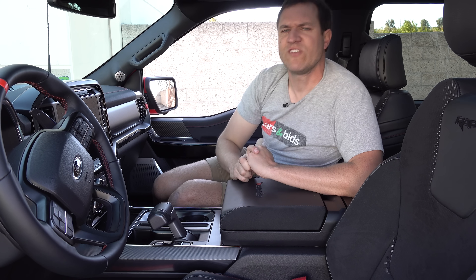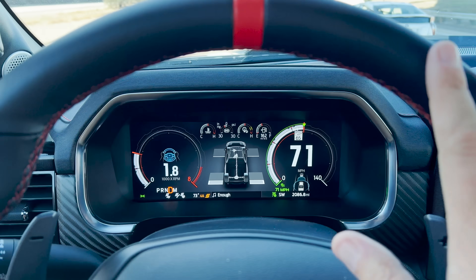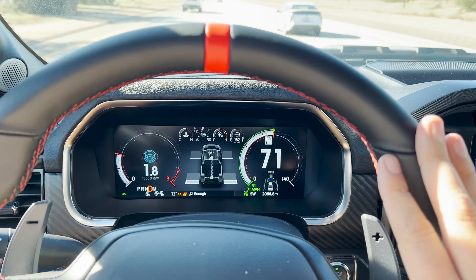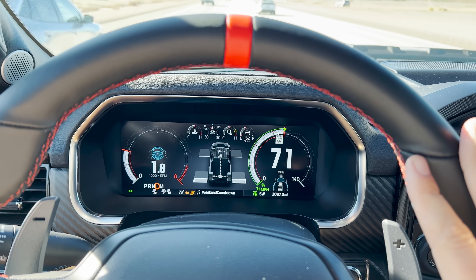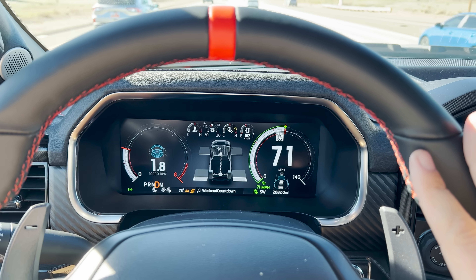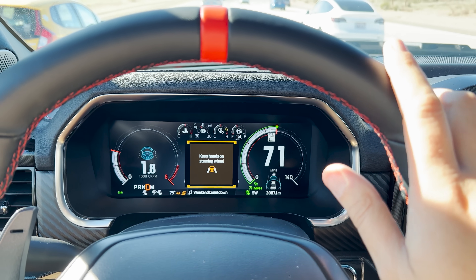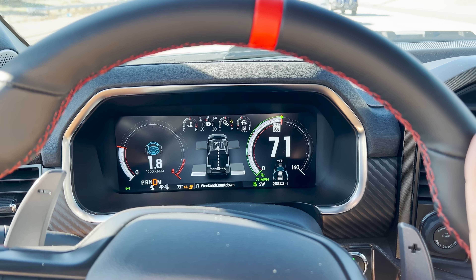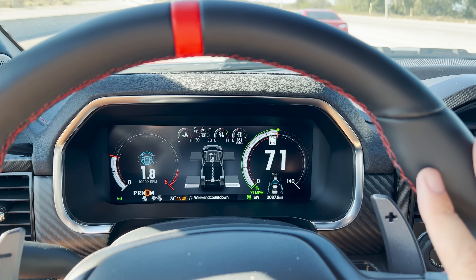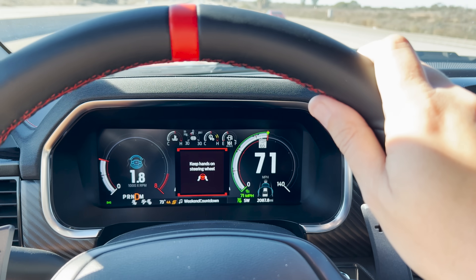As for driver assist technology, this truck has adaptive cruise control and steering assist, so on the freeway it'll slow down, speed up, go around curves, and do it all for you. The drawback is the steering wheel is not capacitive touch, so every 15 seconds with driver assist on, it tells you to please touch the steering wheel — even when you are. The only way to make that warning go away is to jiggle the steering wheel, which is annoying. Most cars now let you just touch the wheel and it senses that. Having to jiggle is definitely the old-school version of driver assist.